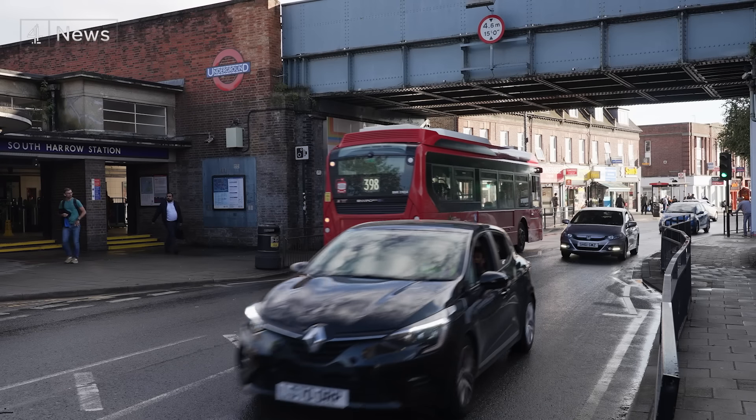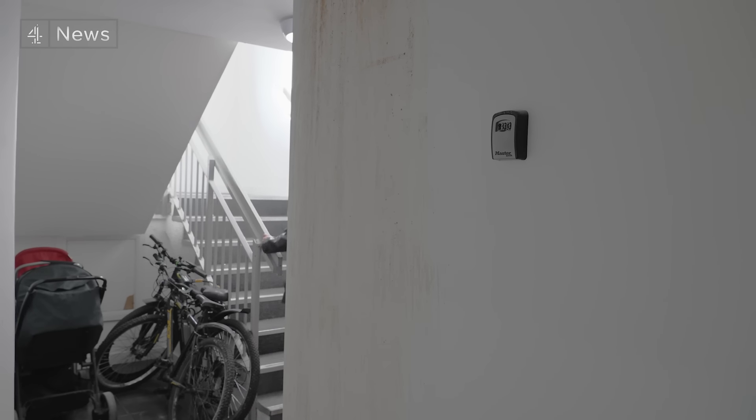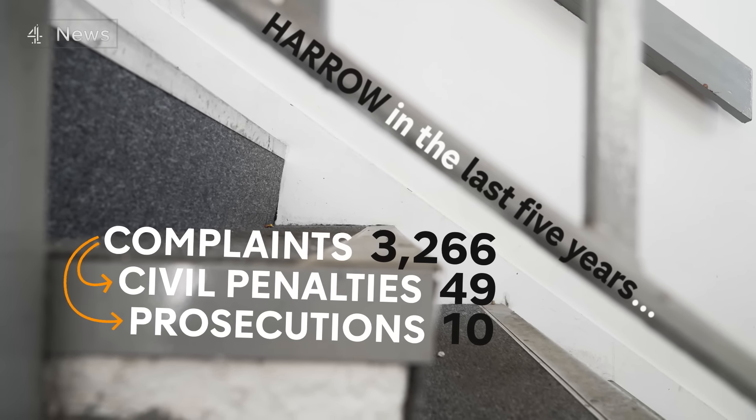In the last five years in Harrow, northwest London, renters have made thousands of complaints about housing disrepair. They've resulted in 49 civil penalties and 10 landlords prosecuted.